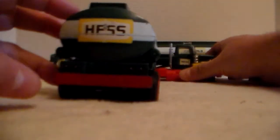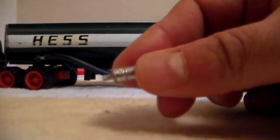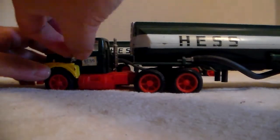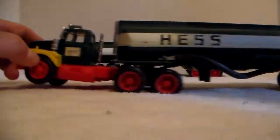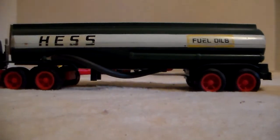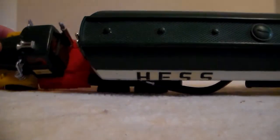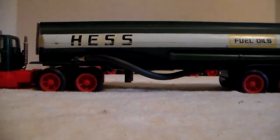I might try to get a replacement cover; I just really don't want to take these things apart because they're so old. The tank fell out right here. Here's the roadside top - it's a good looking truck as well.